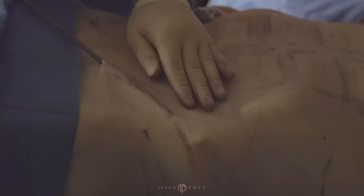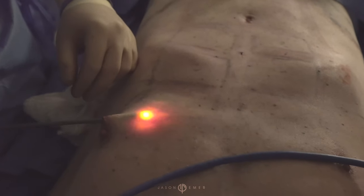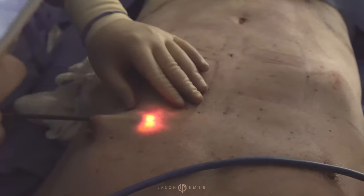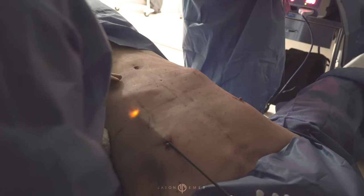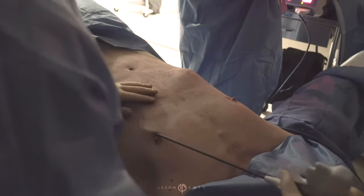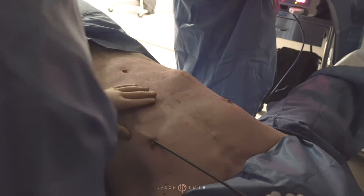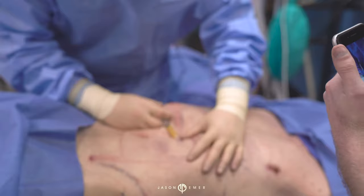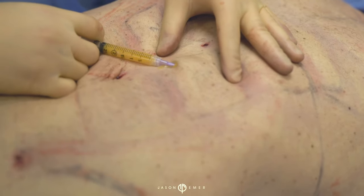We inject fat into muscles to give new shape and size. We also used internal radiofrequency Renuvion Helium Plasma to tighten the surrounding skin, creating an inferior and lateral border to the chest, making it squared off and tight — where a lot of people get looseness and sagging as they age, rolls in the bra area, or in the back, or around the flank and sides in most men.